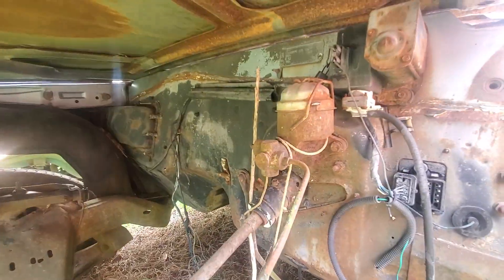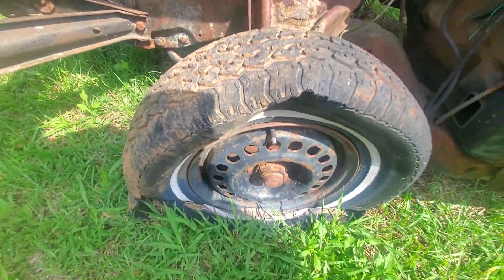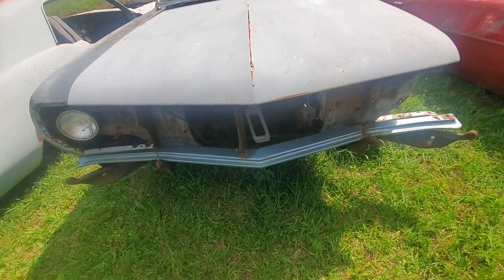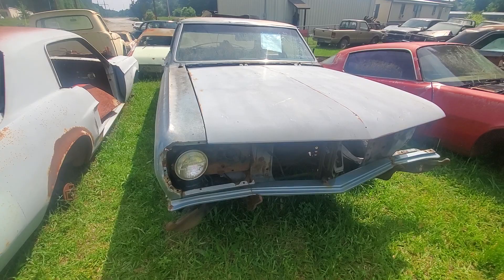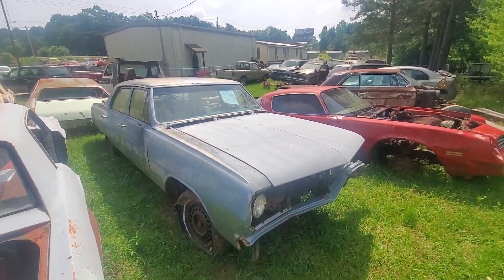No motor, no transmission — there's the firewall. It's $1,500. Y'all got any questions, let me know. We're gonna go haul some parts in — I think we got some '56, '57 Chevrolet bumpers and hoods, a lot of parts we're gonna haul in today. Y'all stay tuned.